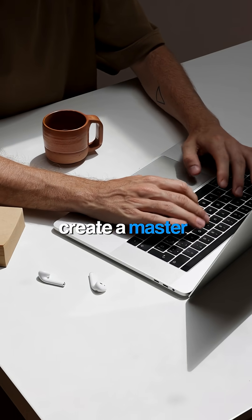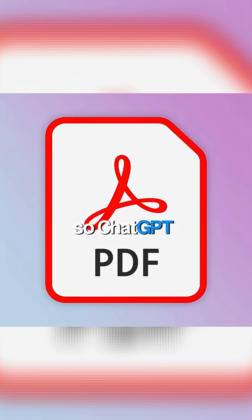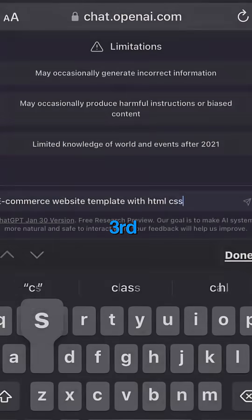Second, create a master prompt. Think of it as your AI's personal handbook. Upload it as a PDF so ChatGPT knows exactly who you are every single time.